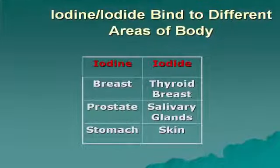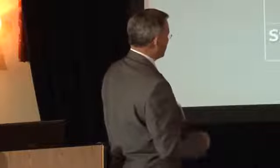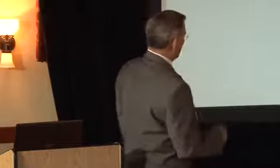Certain tissues have the ability to absorb only iodine or only iodide. The thyroid only absorbs iodide, whereas the breast can absorb both iodine and iodide. The salivary glands take only iodide, the prostate only iodine, the stomach iodine, and the skin iodide. That's why you cannot take any preparation that is just one or the other — you must have both in order to do iodine supplementation.